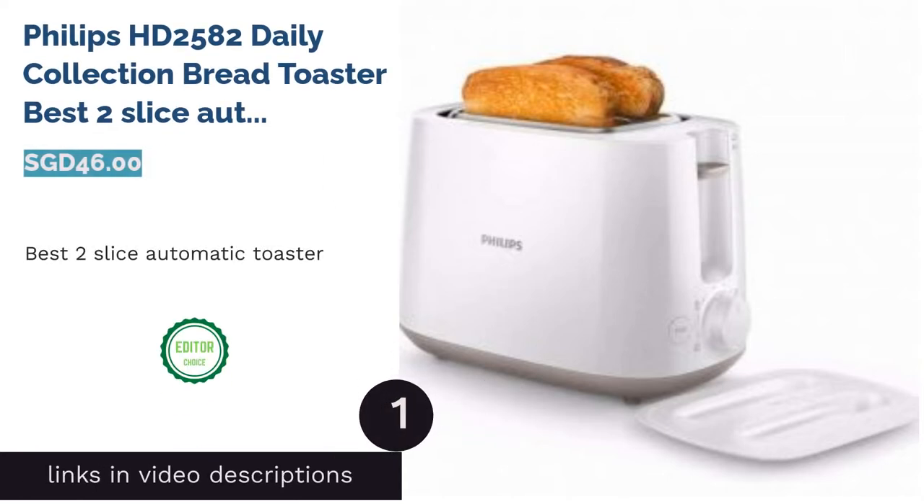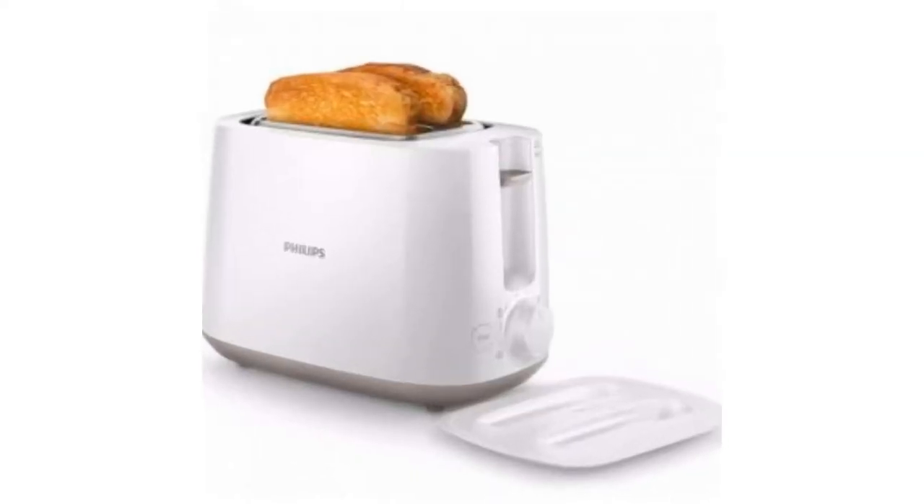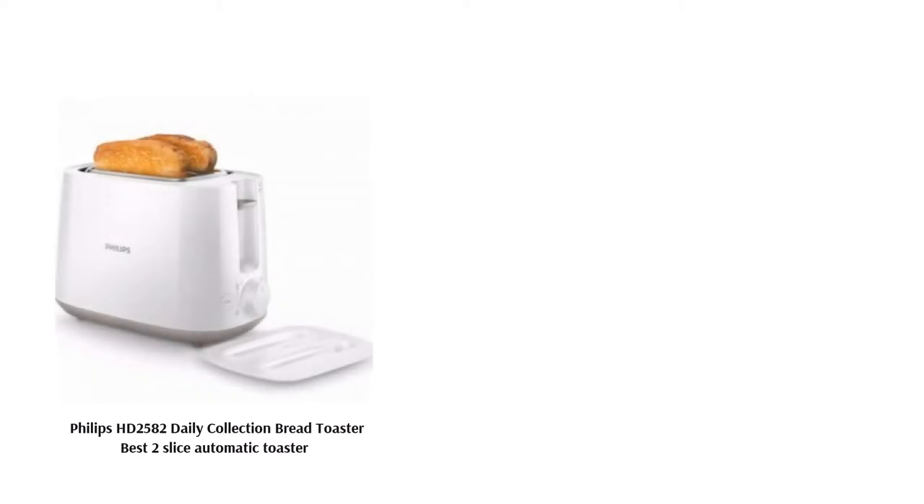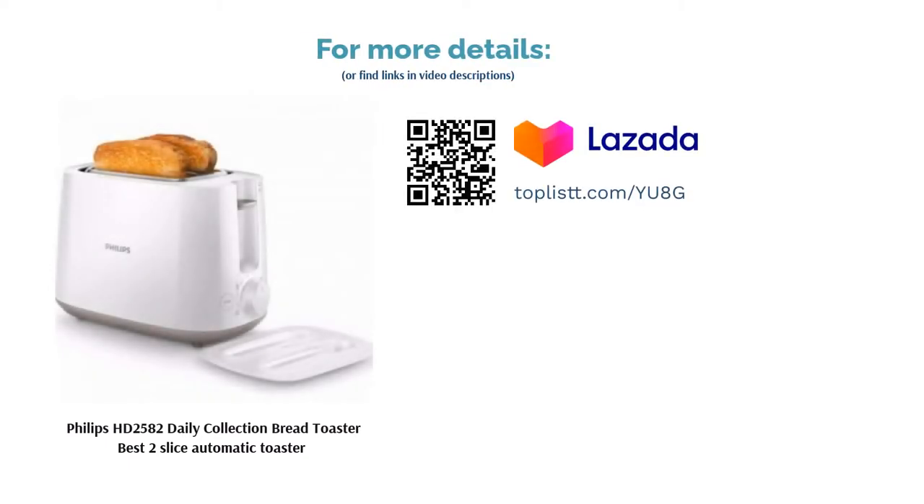The first product on our list is the Philips HD 2582 Daily Collection Bread Toaster, Best 2 Slice Automatic Toaster. This toaster from Philips is your average bread toaster with basic reheat and defrost functions. Equipped with a removable crumb tray, cleaning is made easy. Besides that, you'll get peace of mind with the auto-shut-off function.